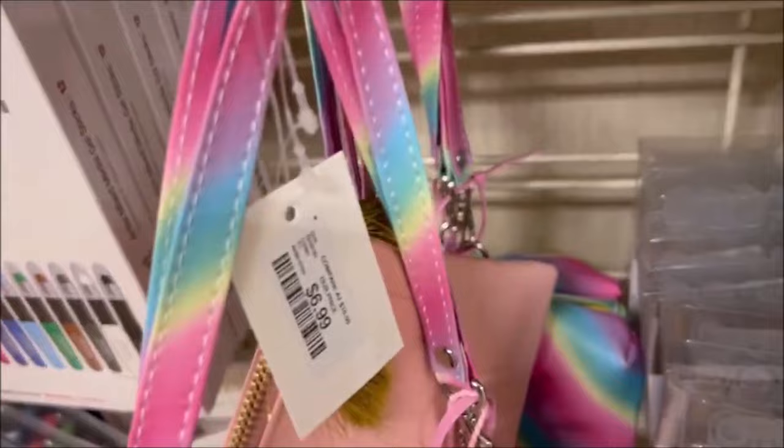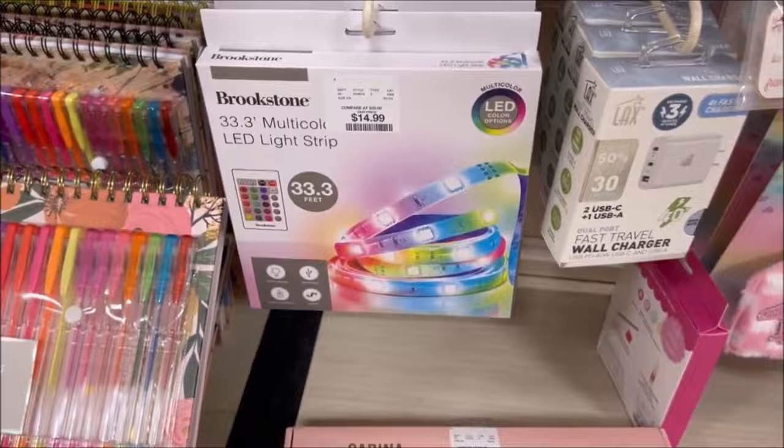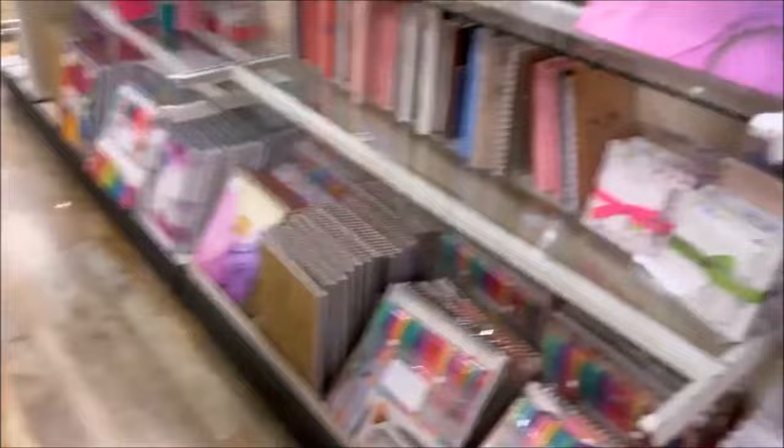I thought this was cool — the typewriter wireless keyboard for $20.49, it's like the mechanical, clicky kind everyone loves. And you got some lights over here for $14.99 — everyone loves lights, I have them around my TV. Passport holder right there with rainbow on it for $9.99.